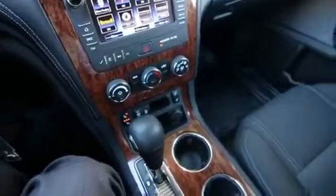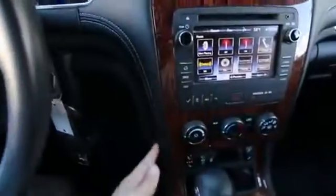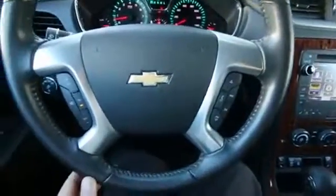This particular one with the LT trim package is very nicely equipped. Love the high-grade interior materials — there's cool contrast stitching on the seats, and that contrast stitching continues over to the doors. You also have nice wood trim, heated front seats, a power driver's seat, a Bluetooth hands-free phone system, and a very nice leather-wrapped steering wheel.